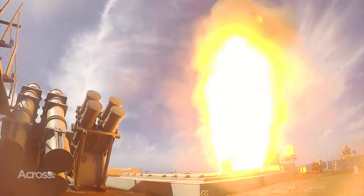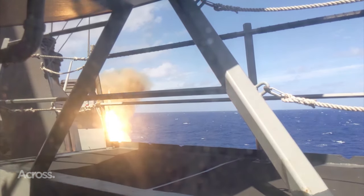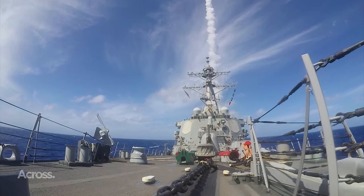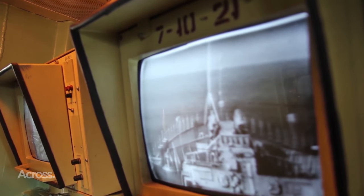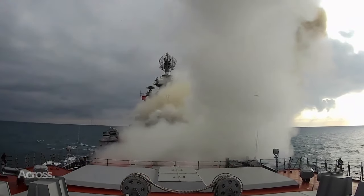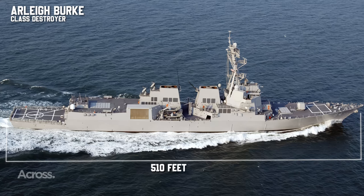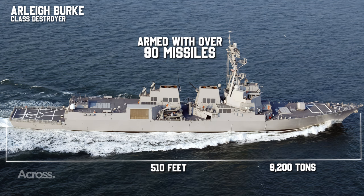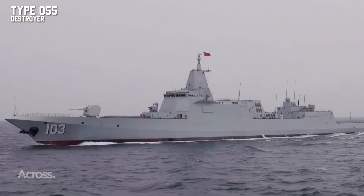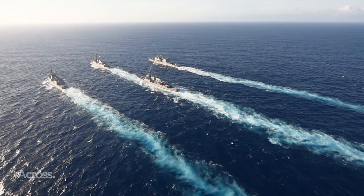The advent of guided missiles rewrote the destroyer's script, casting them in roles once reserved for battleships and cruisers. This birthed guided missile destroyers — larger, more potent, and capable of independent operation. In the 21st century, these destroyers stand as the undisputed global standard for surface combatants. Today, guided missile destroyers wield firepower superior to their World War II cruiser counterparts, with ships like the Arleigh Burke class at 510 feet in length, a displacement of 9,200 tons, and armed with over 90 missiles. China's Type 055 destroyer is so massive that in some U.S. Navy reports it's referred to as a cruiser, and confusion still persists as some NATO navies dub their destroyers frigates.